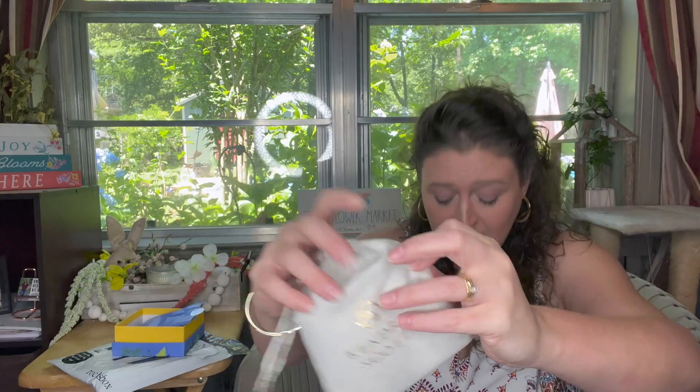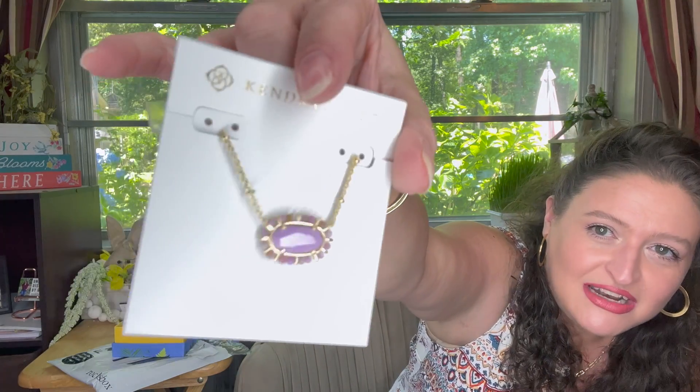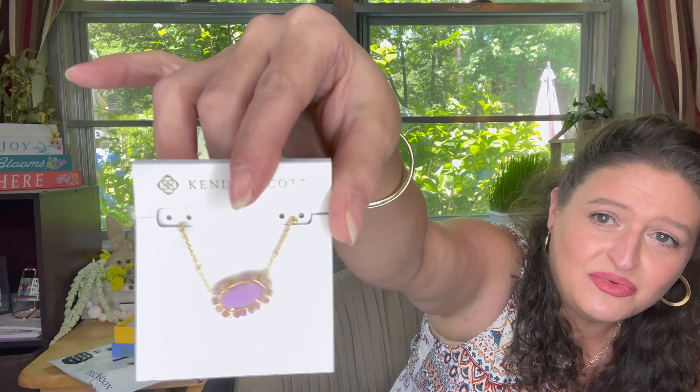If you decide you want to keep something, you check out online and you can leave feedback on all the pieces. Let's go in — I see a Kendra Scott bag! I love me some Kendra Scott. Now the Kendra Scott jewelry doesn't get a member discount. This is the beaded Elsa necklace in gold and lilac — it's a $60 necklace.